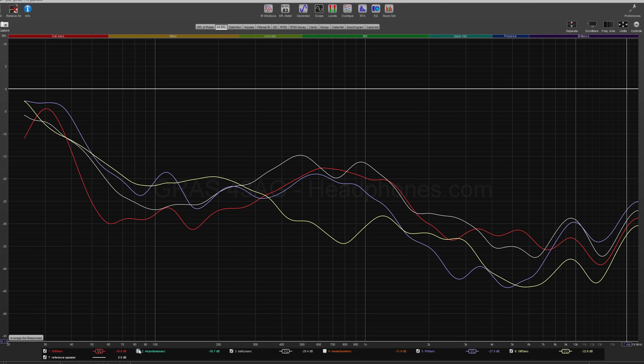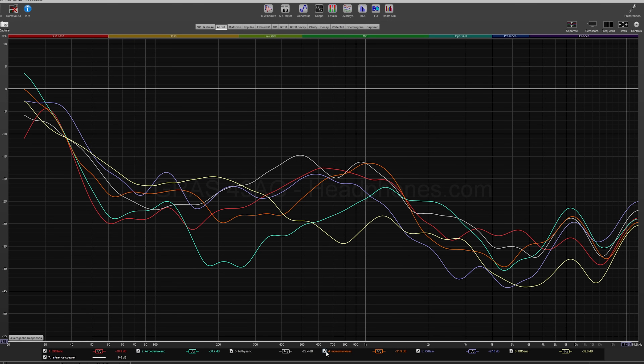Interestingly, none of these three actually perform as well as the top dogs in the space — the Sony WH-1000XM5 and the Apple AirPods Max both still attenuate more. That said, these three are somewhat competitive with other ANC headphones like the Sennheiser Momentum 4. One thing to note: they all tend to do better at attenuating sounds for different frequency ranges. The PX8 does best at attenuating higher frequencies, while the 5909 and the Batiste do better at lower frequencies, so you'll get different results depending on your environment.